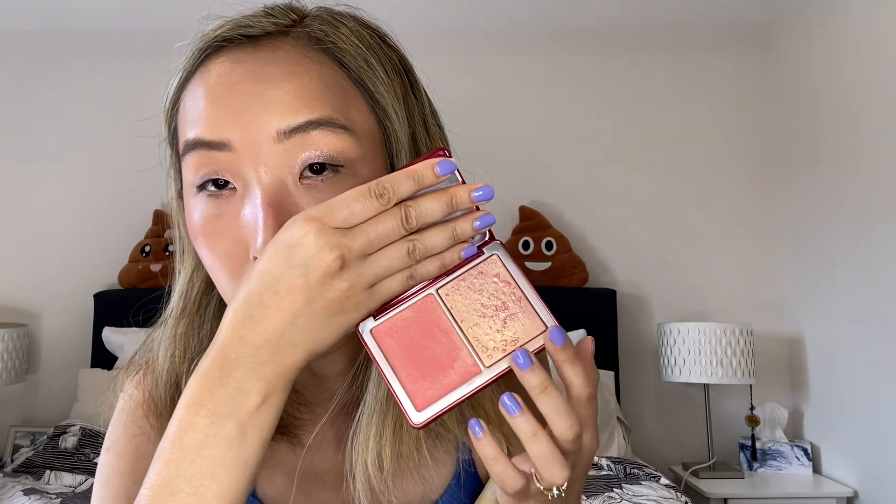Let's talk about another one I enjoy a lot — this Natasha Denona blush set with a little shimmery sheen on the front packaging. I really love the packaging. Inside there's a heart-shaped blush topper that you can also use as a highlighter. You can see the big heart shape is already gone because I've used it so much. It also has a little red one. It's a great duo if you don't want to bring a lot of highlighter and blush separately. This counts as a whole blush set.